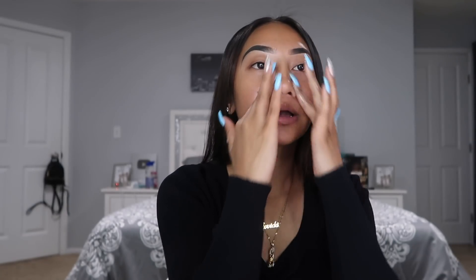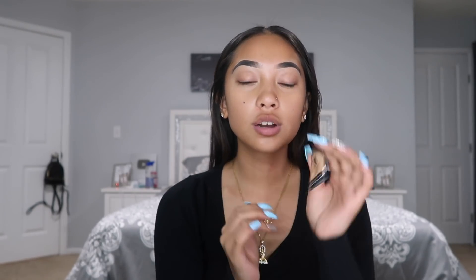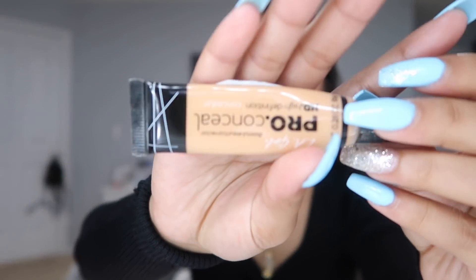My all-time favorite concealer — because I don't wear foundation or any of that — is the LA Girl pro concealer in Pure Beige. I love this concealer, it blends out so good. I've never really tried any other concealer, so let me know some good ones out there so I can try them.